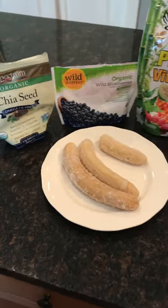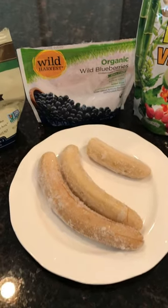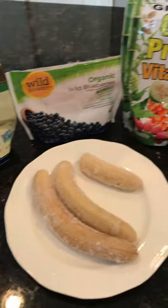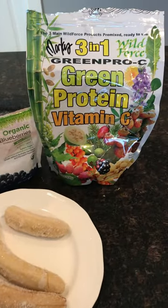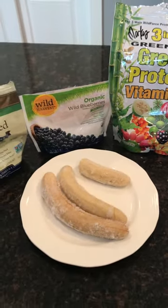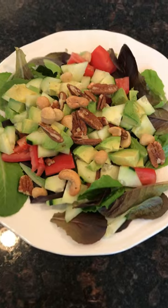Then I made a smoothie with a few bananas, some frozen organic blueberries, a couple tablespoons of chia seeds, and a scoop of my Marcus Roscrans green pro sea mix, which is just dried up herbs, fruits and vegetables. I digested that and then made myself a salad.